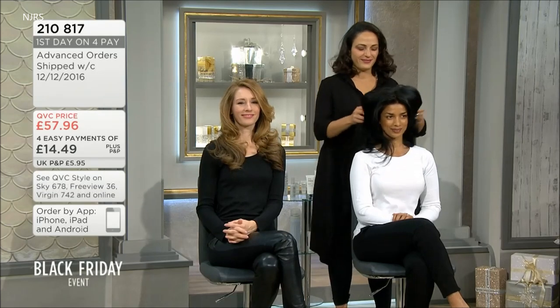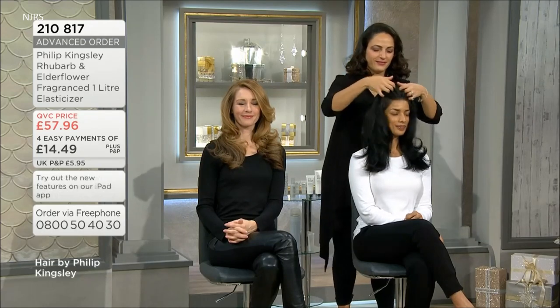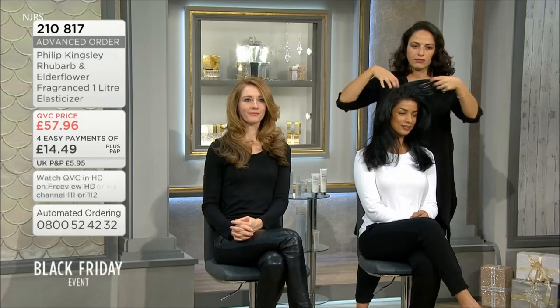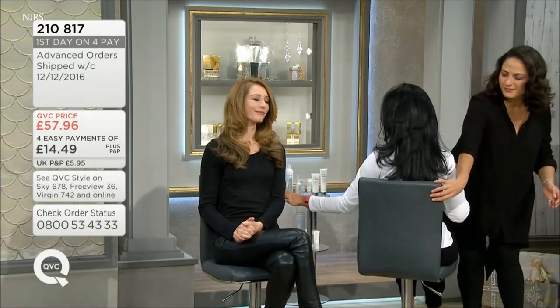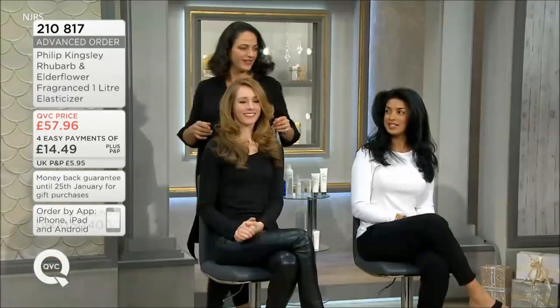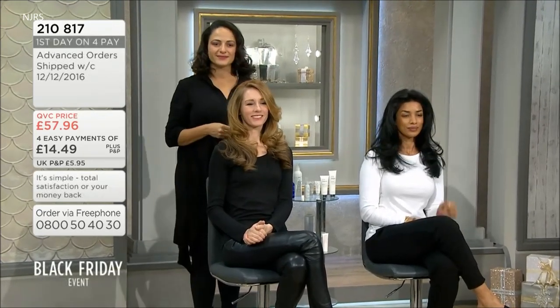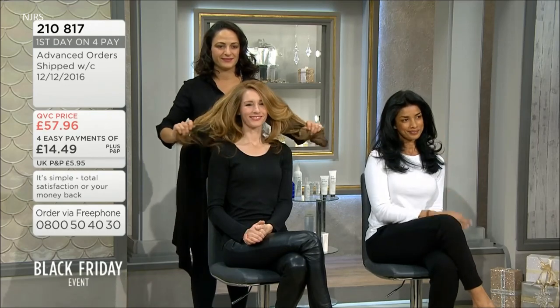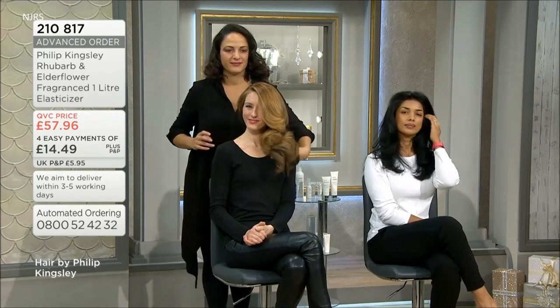Over here with some different hair finishes and hair textures. We start with Nalinsa, who has quite a coarse texture of hair, and she's had a treatment of Philip Kingsley Elasticizer. Nalinsa came in this morning, we dampened her hair down, put it on for about half an hour, rinsed it out, and shampooed it. She's already been using Elasticizer recently, so she's already a convert. What Nalinsa's hair texture — and also Sam's — will get from it is control.